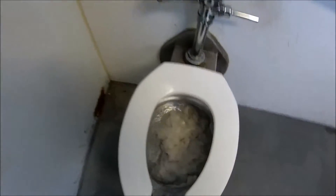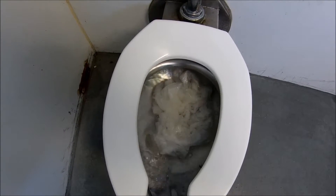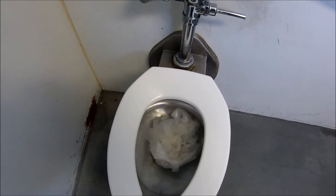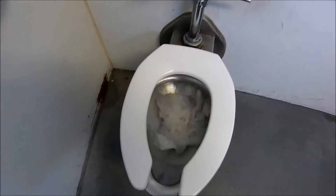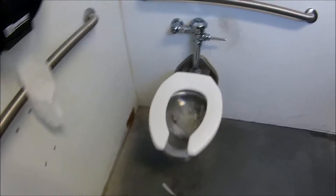Let's flush this thing. It's clogged. I can't tell if it's clogged — I'll go check the outside out.